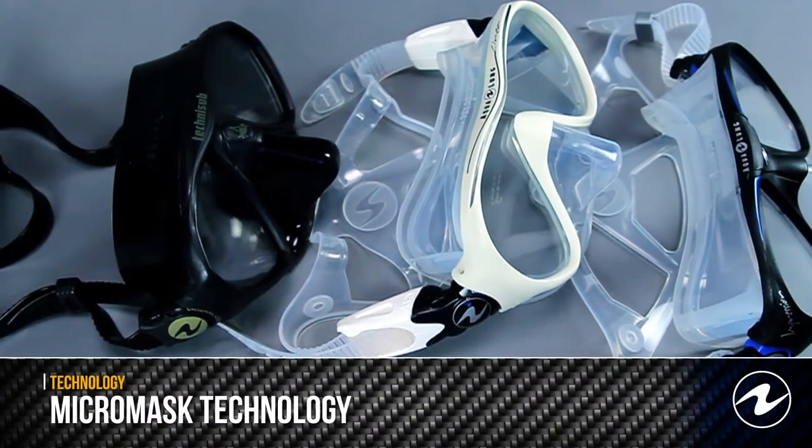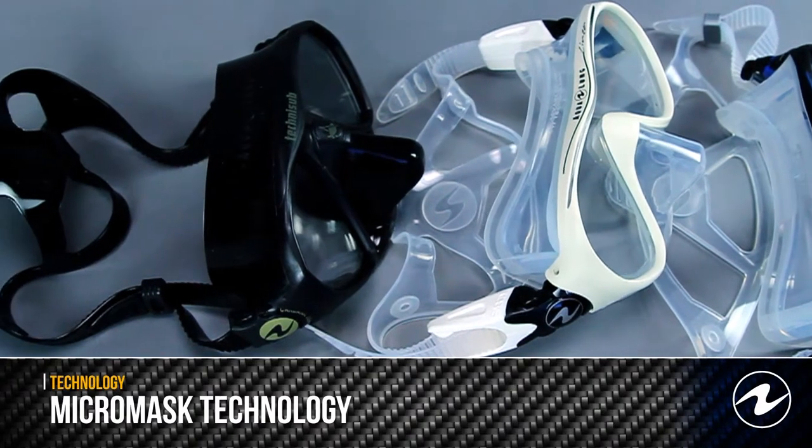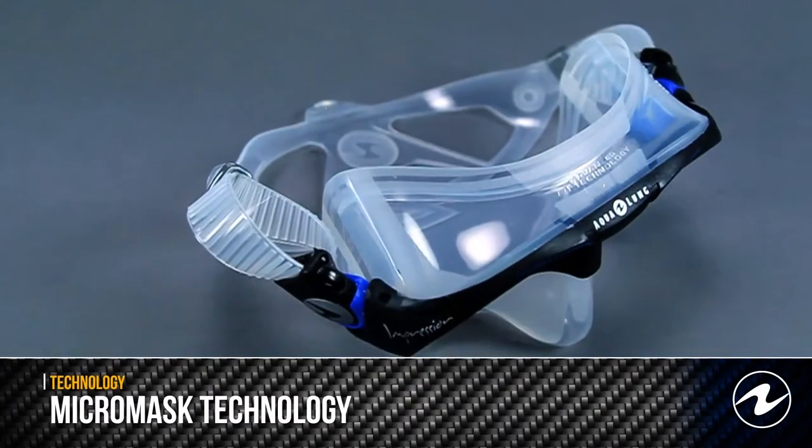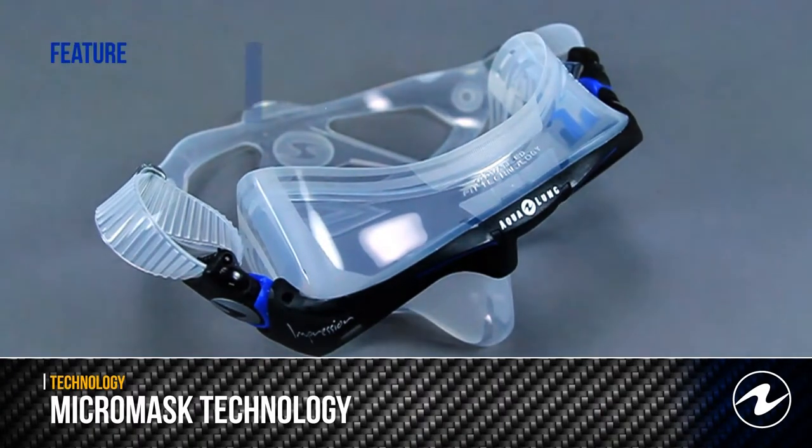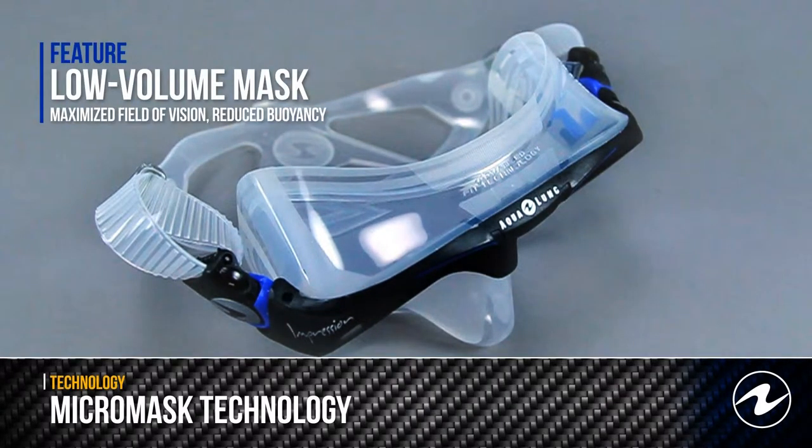Micromask technology describes the unique manufacturing process used to develop ultra low-volume masks. The lens, skirt, and frame are molded together in one shot, as opposed to other masks where multiple pieces are snapped together.